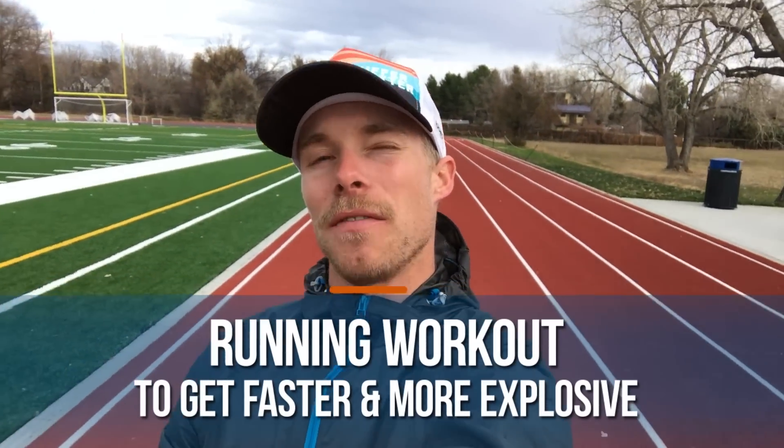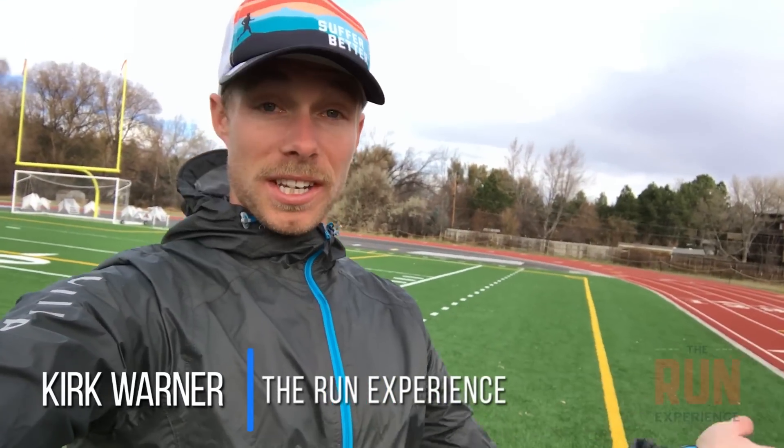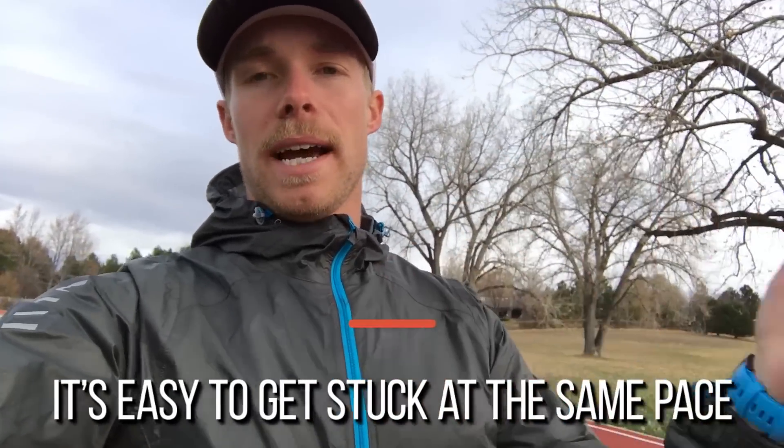What's up y'all, today we're gonna give you a running workout to help you get faster and more explosive. Besides just giving you a good workout, we're also going to talk about how sometimes we can end up getting stuck at a certain pace. Every time we go out for a run we end up running the same speed, and when we start to ask our bodies to go a little faster it becomes extremely more demanding. There's a way to start to break yourself out of that little funk.